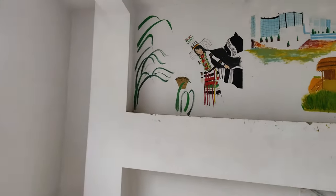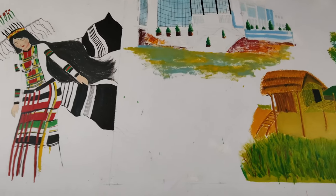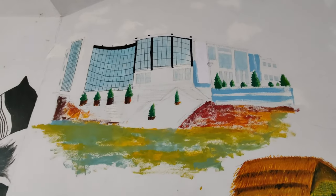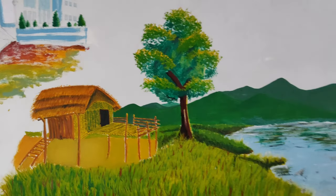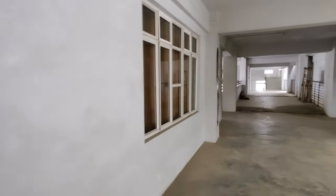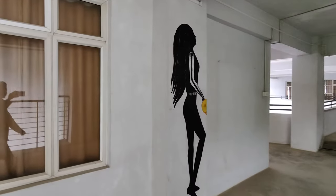Here you can see some beautiful paintings on the wall. This is our university auditorium with some beautiful pictures. Wow, and you can see a beautiful girl standing with her open hair.